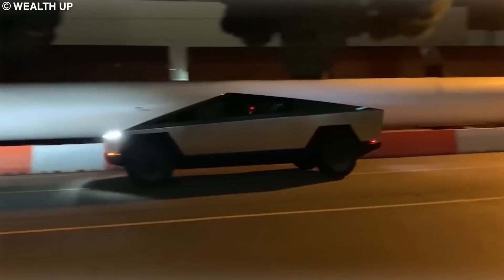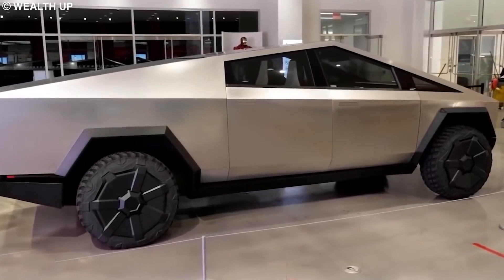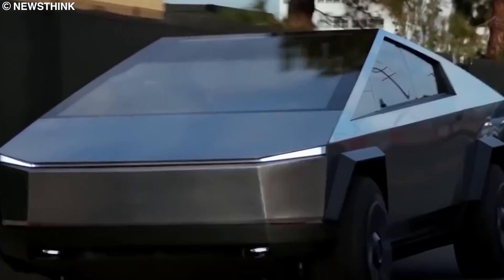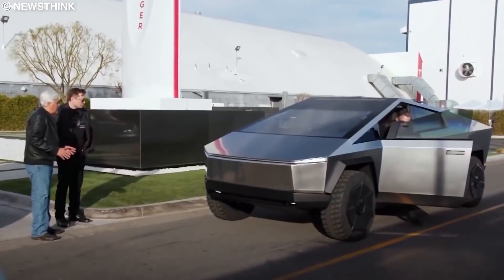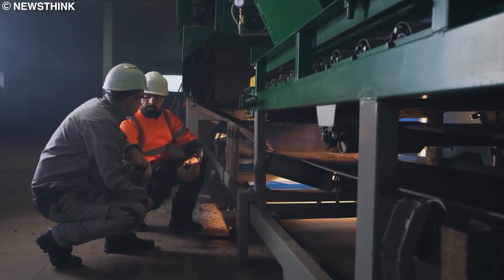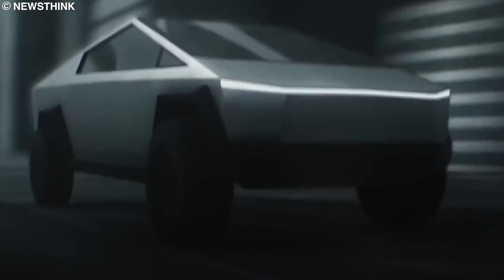Tesla first unveiled the all-electric pickup truck in November of 2019, and it quickly became one of the most talked about vehicles in years. The design is certainly unique and unlike anything else on the road. Its unconventional boxy design had me confused the first time I saw it — I remember thinking, were Elon and Tesla playing a joke on us? But as it turns out, the truck is designed keeping aerodynamics in mind, and its design surprised many engineers in the first independent aerodynamics performance simulation test.